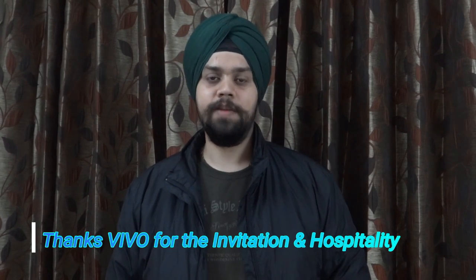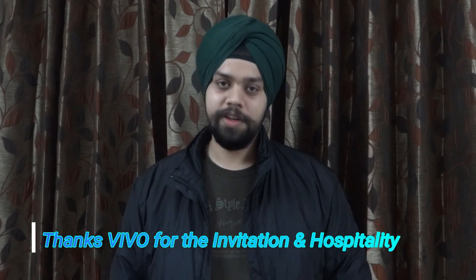My name is Harjot, you're watching Padalow of Gadgets. If you do like this video, please click on the like button, comment, share, and do subscribe to the channel. Also, we would like to thank Vivo for the hospitality that they have provided. It was a great, great experience. On that note, let's start.